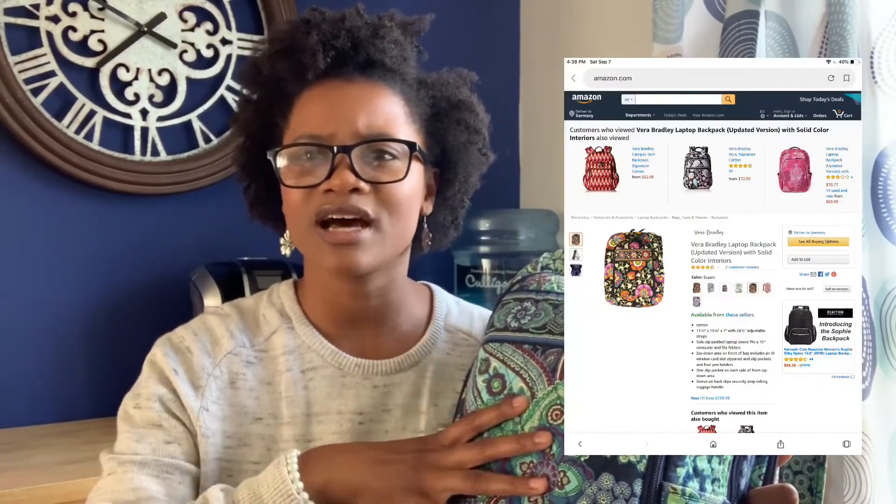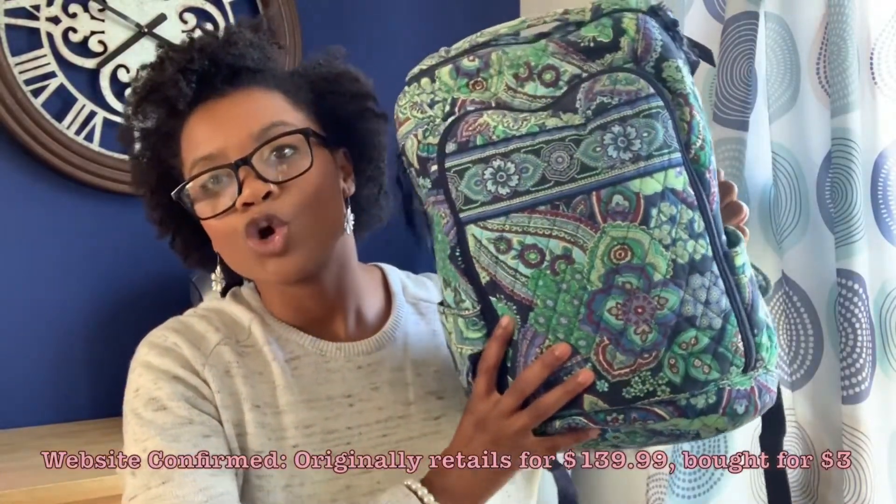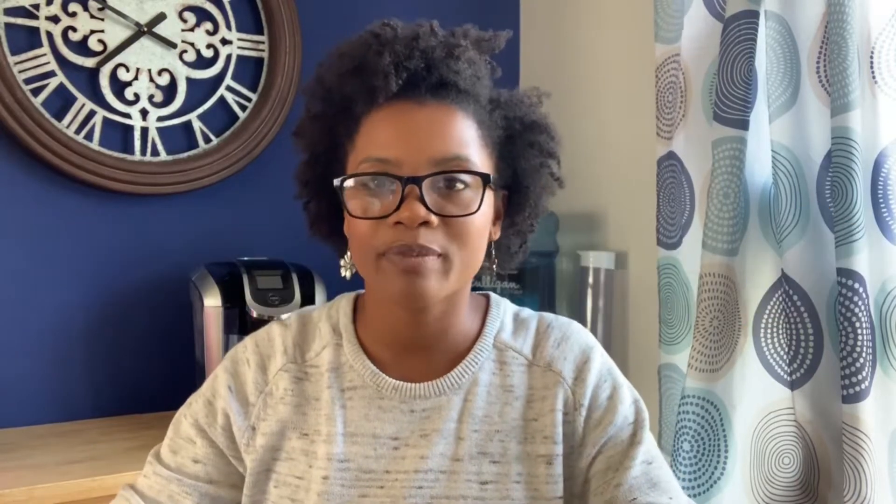We all know it's getting cold out, and I went on Fashion Nova the other day and built up a cart full of sweaters and cardigans I wanted to order. Here in Germany it's starting to get cool now. Our thrift store does bag sales — sometimes $5 bag sales, $6 bag sales, and one time even a $2 bag sale on clothes. It just depends on how full they are and how desperate they are to get rid of things.